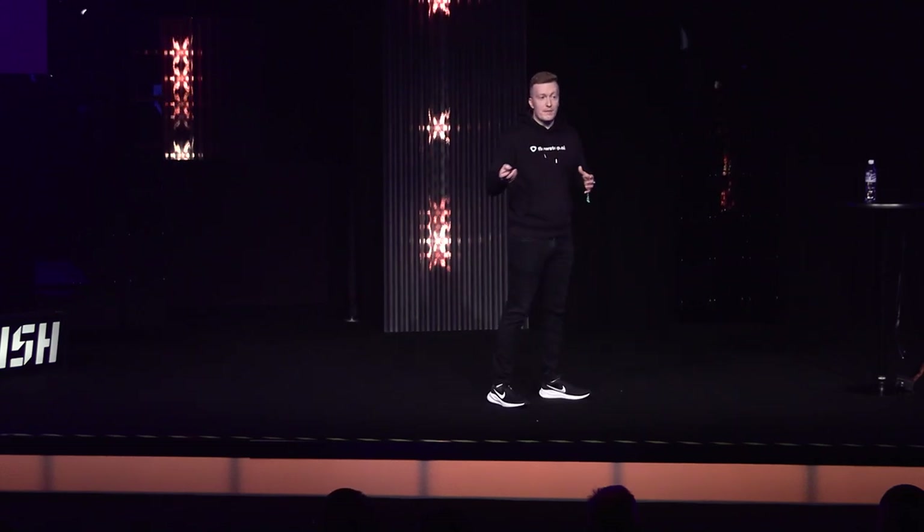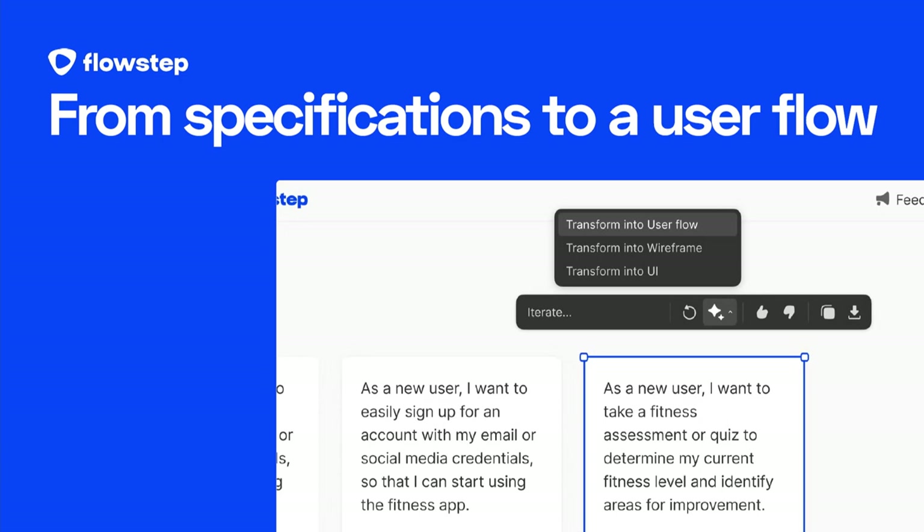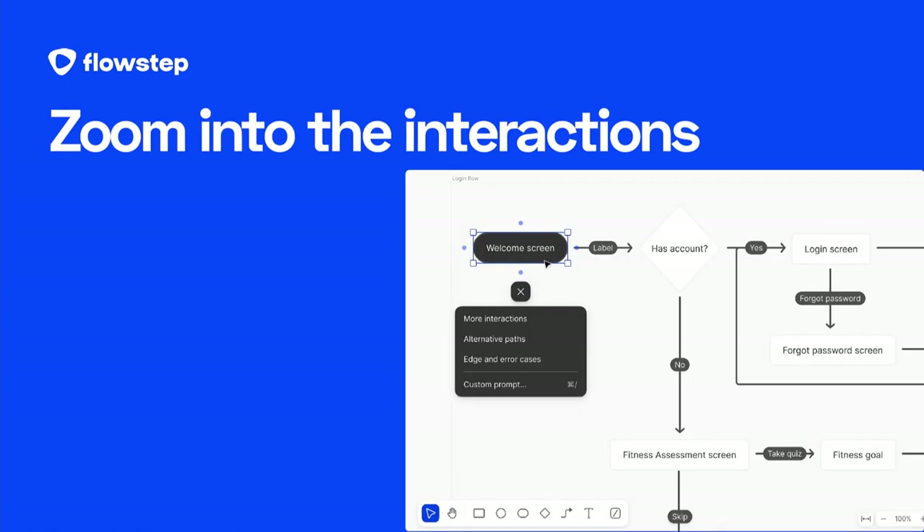This is where the magic happens and I'm going to show you how. In this example, we're starting with a specification — a very specific one for onboarding in a fitness app user flow. From there we instantly turn it into a very detailed user flow, then expand a specific step into more interactions, alternative paths, edge cases, error states — and all of these things are what makes the experience exceptional for the end user.